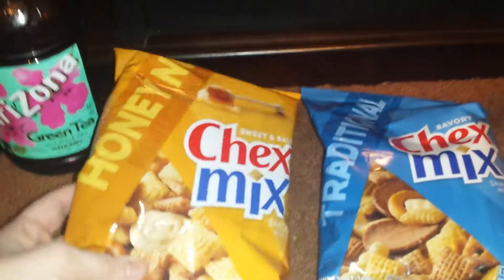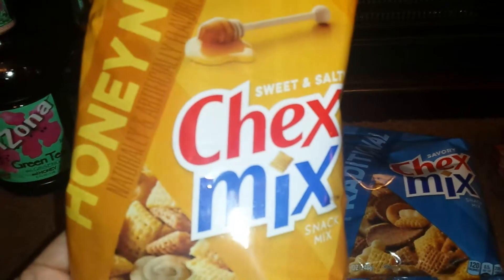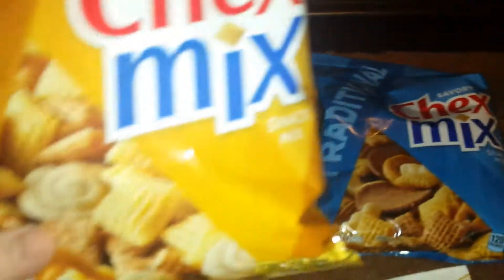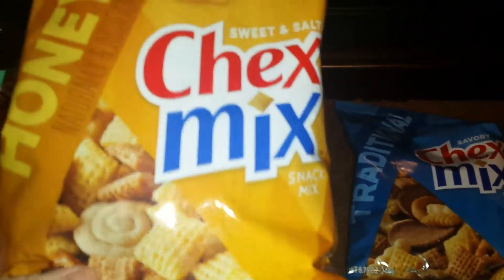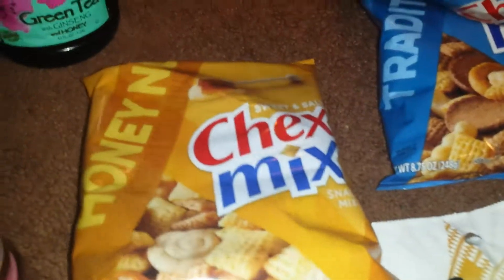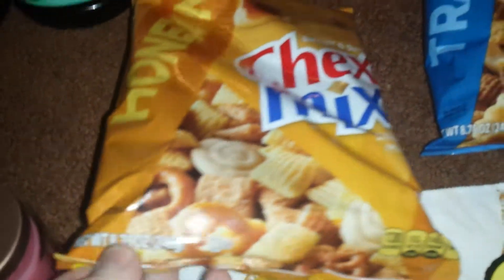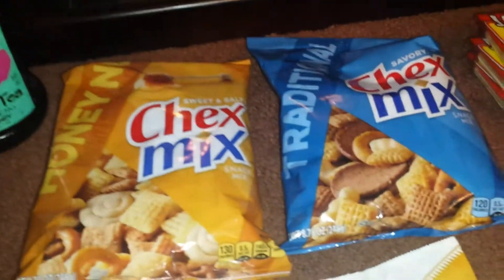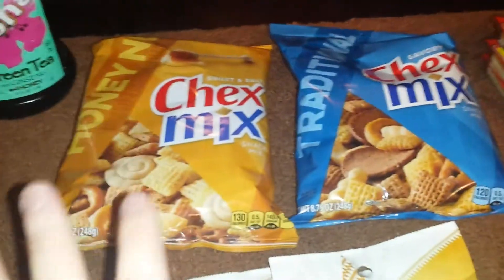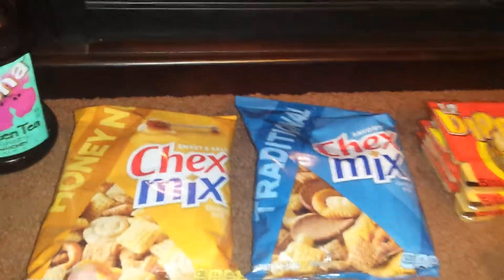I was really excited to find the Honey Nut Chex Mix finally in my Dollar Tree because we've been having the traditional Chex Mix there, but I finally found the honey nut — the sweet and salty. I'm really excited about that. These are regular size bags, the 8.75 ounce bags, just the same as what you would pick up in your local grocery store. At my Kroger's grocery store I'm paying almost $3 a bag, so it's great to find those at the Dollar Tree.